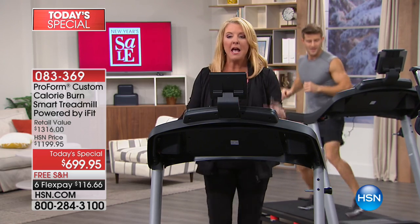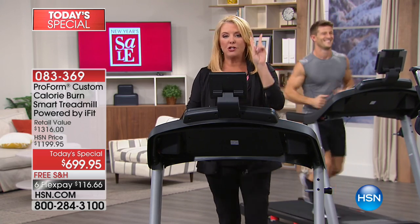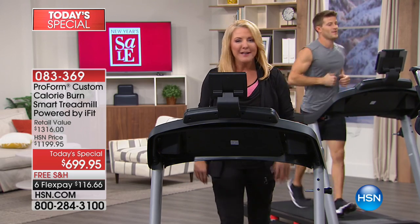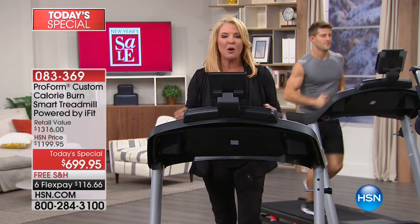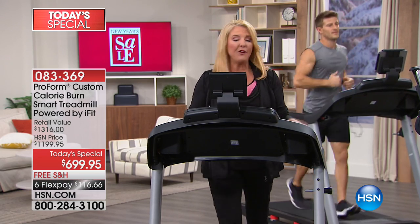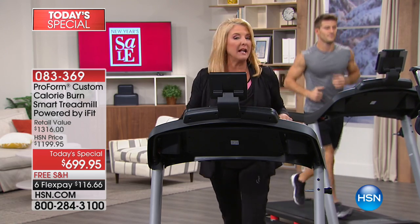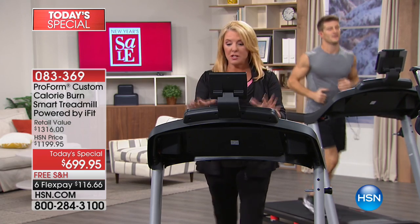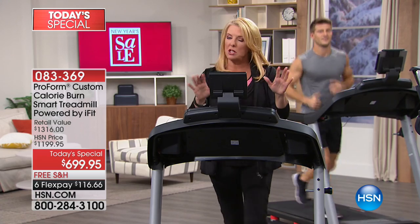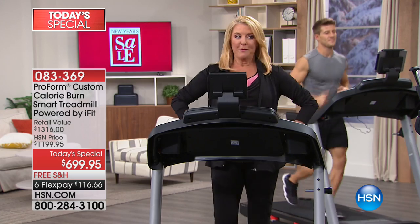We only have just over 2,000 of these for the entire day. It's the new year and everyone's going to be committed to working out. With just over 2,000 units, I feel like we'll sell a lot in just this first hour and it won't be here at the end of the day. Once you see what this does, how it works, and compare the price — which is amazing — you'll want it. I would absolutely order tonight if you're thinking about getting a new treadmill.